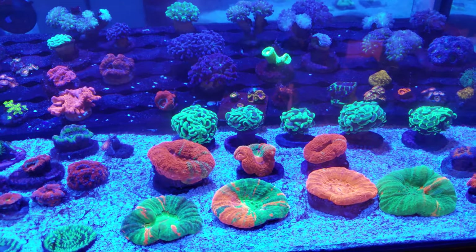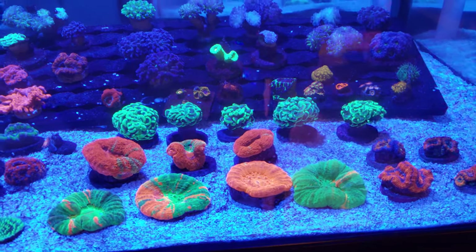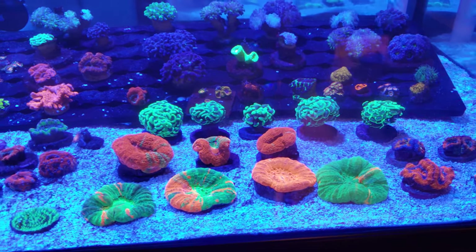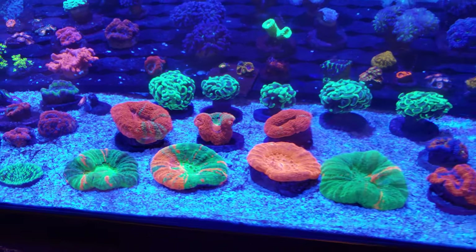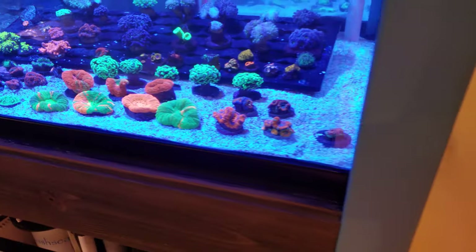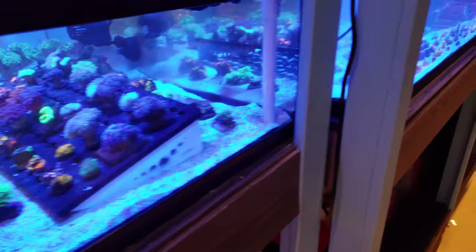We haven't even published these yet — like I said, Patreons get first chance. These will be going on the website later this afternoon, Facebook and Instagram, and I will be including prices with them. If you are a Patreon supporter, you also get special pricing.